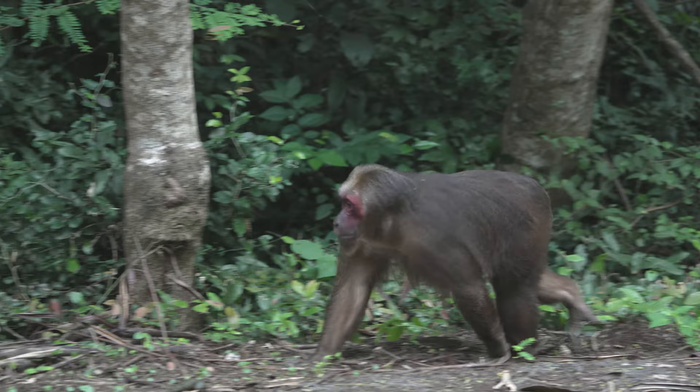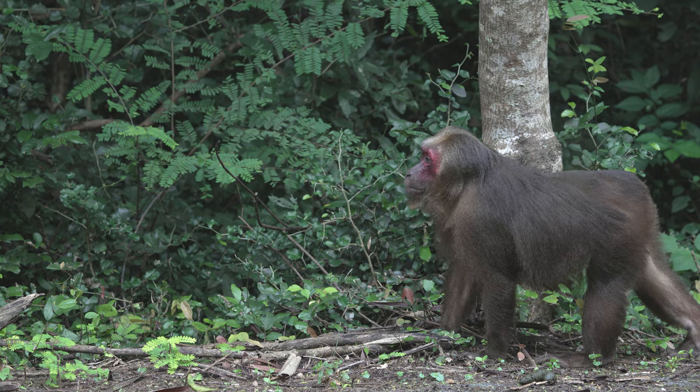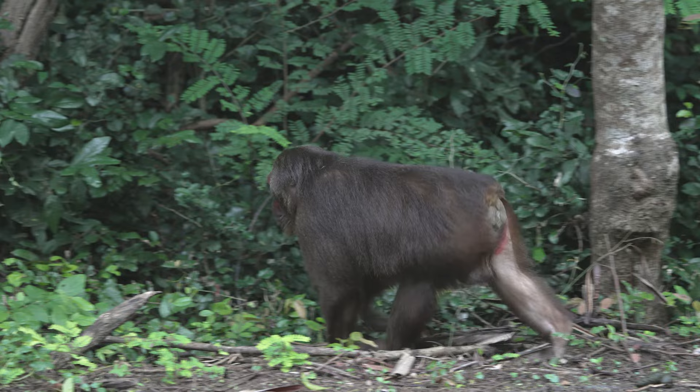Once again we see the mature male, more concerned with watching over the troop than with feeding. Perhaps he has had his fill already.